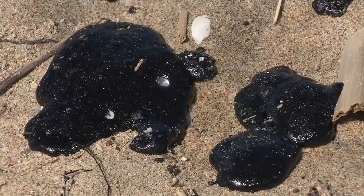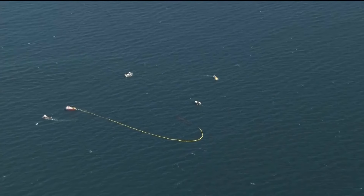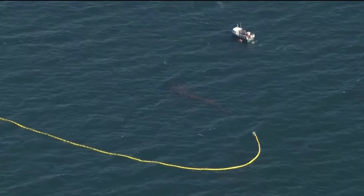Coast Guard officials are reaching out to all the potential sources of oil in the area to try and find out where it's coming from. An oil response team is trying to collect the oil offshore and find out how it's impacted the area. So far, there haven't been any reports of any wildlife that's come into contact with it. No oil companies have claimed responsibility so far.